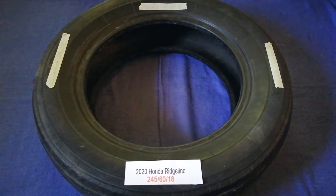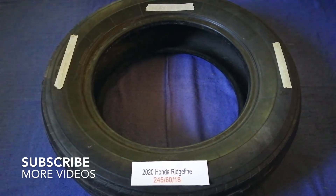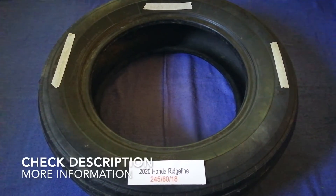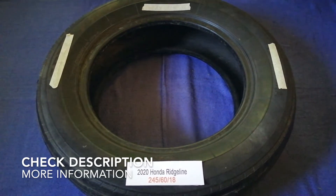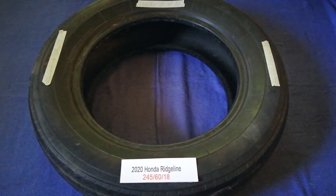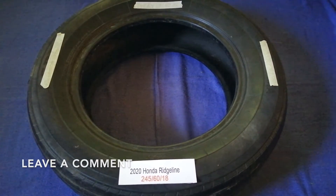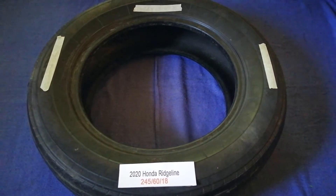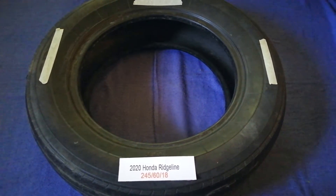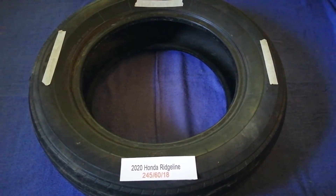Hey guys, welcome back. Today we are going to talk about the tire size for the 2020 Honda Ridgeline. If you are looking for the tire size for your 2020 Honda Ridgeline, I have already hooked it up — just check the video description and I will try to leave the info there as well.